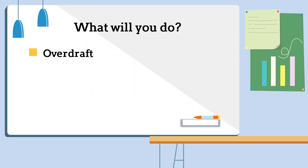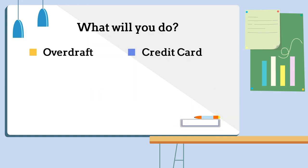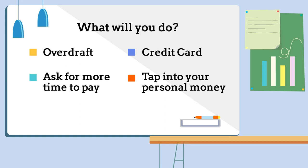Will you try to get an overdraft on your bank account? Will you apply for a credit card? Will you ask your creditors for more time to pay their bills? Will you invest your personal money into the business? Or is there something else you can do?